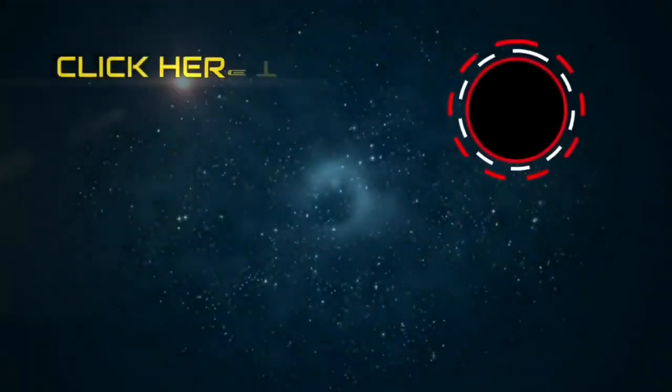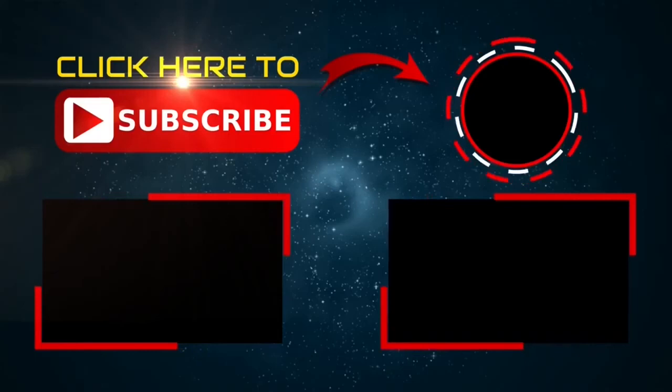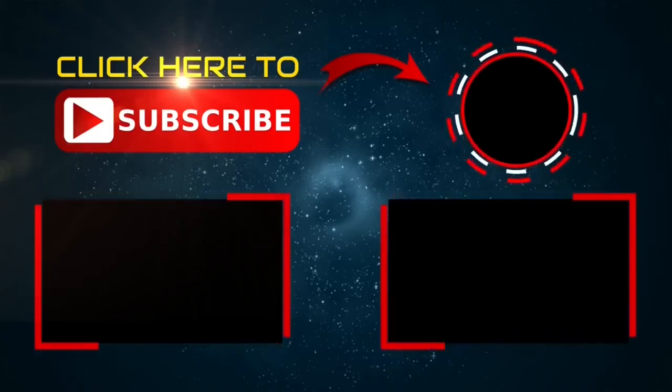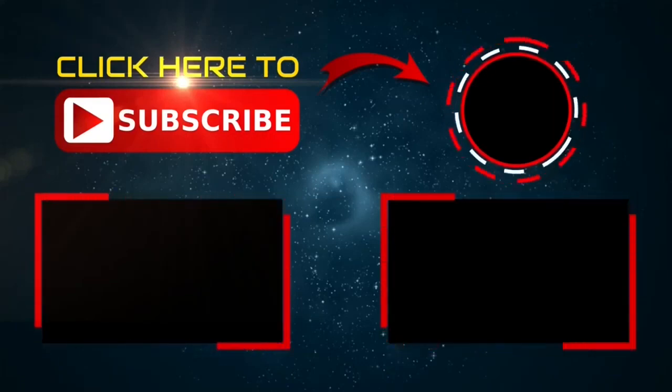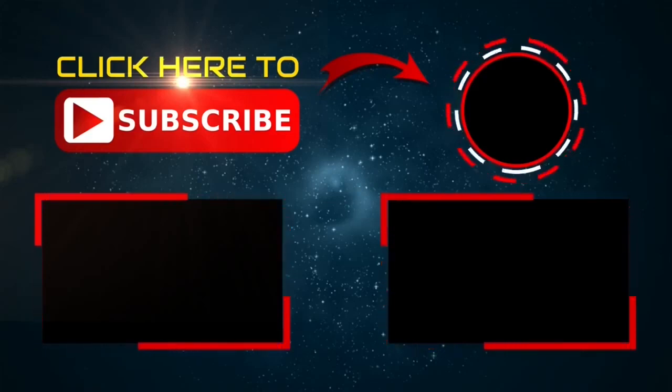Here we are at the end of this video. Please share the video and comment down below — did you find the gadgets helpful? If you want to purchase any of the products, the URLs are given below. Thank you so much for watching the video till the end. Please subscribe for more such amazing videos. We'll meet you soon.